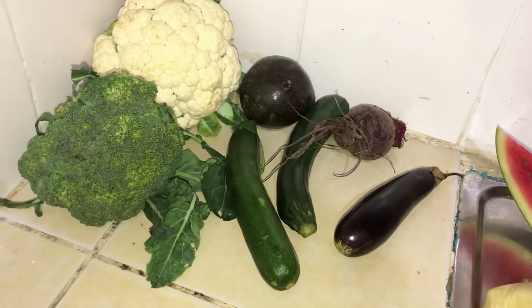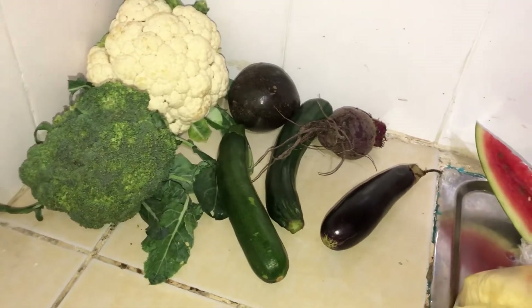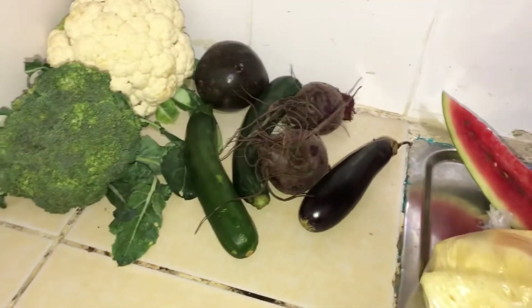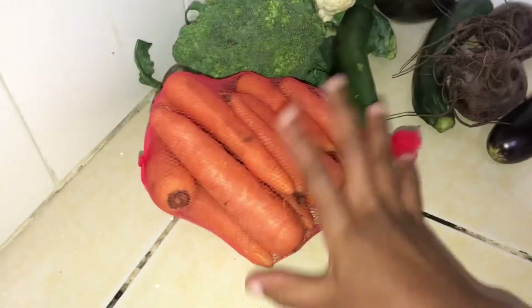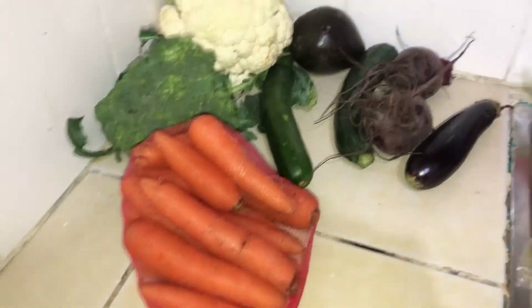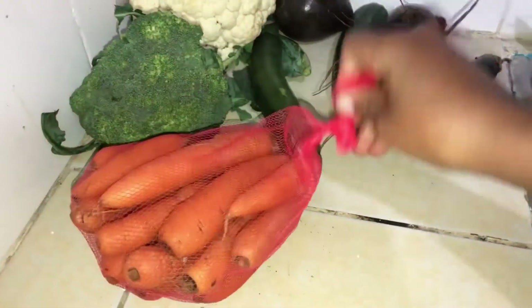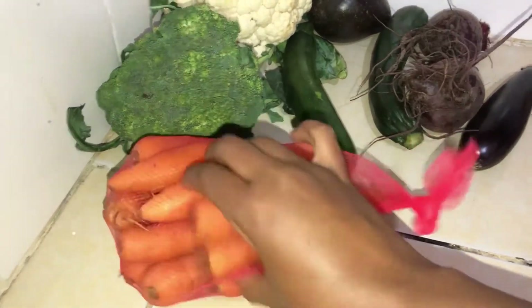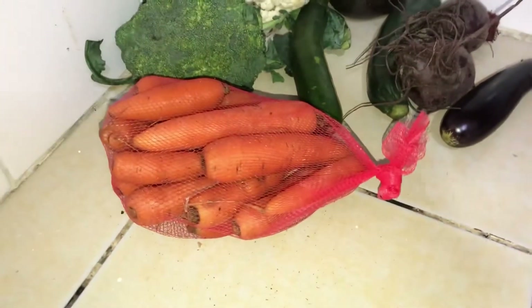Water, cucumber — amazing. I eat it, I don't apply it. More beetroot — good for blood. And then some carrots. I think this whole batch is 20 shillings — 20 Kenya shillings. That's a very good deal because in an expensive area they sell just four of these for 20 shillings.